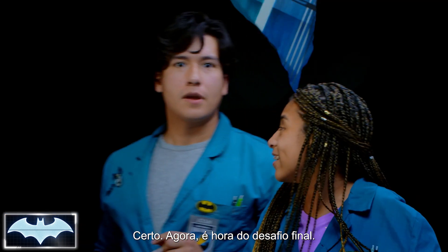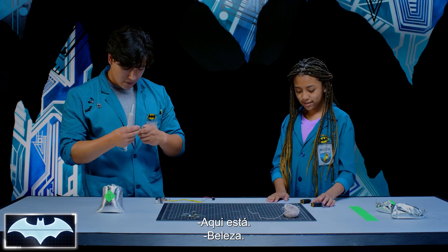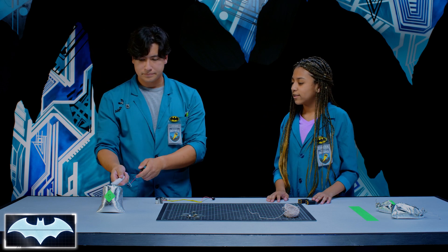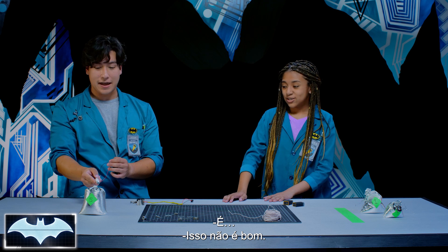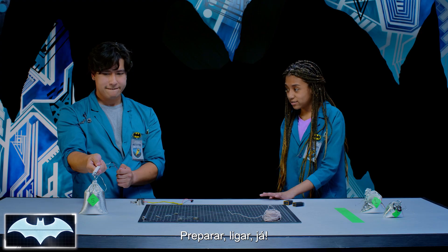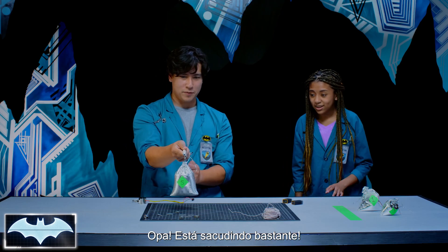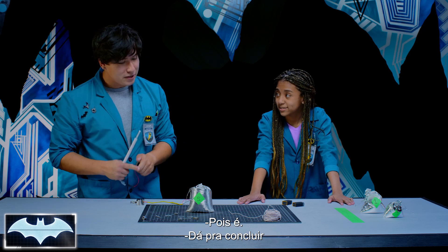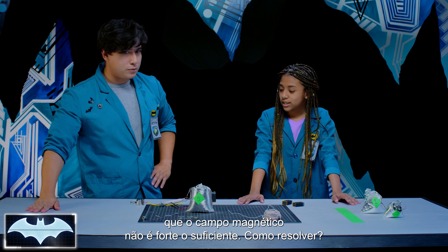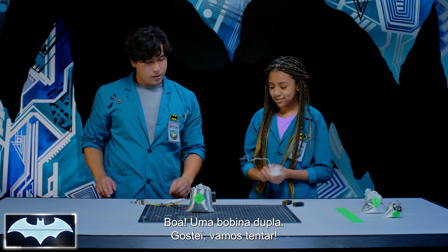Now it's time for the ultimate challenge — the five pound bag. The one pound was pretty challenging; now we're five times that weight. The electromagnet doesn't hold — the bag slips and falls before making it halfway. We clearly don't have a strong enough magnetic field with this rod. What should we do? We need to make the magnetic field stronger — why don't we try double coiling it?